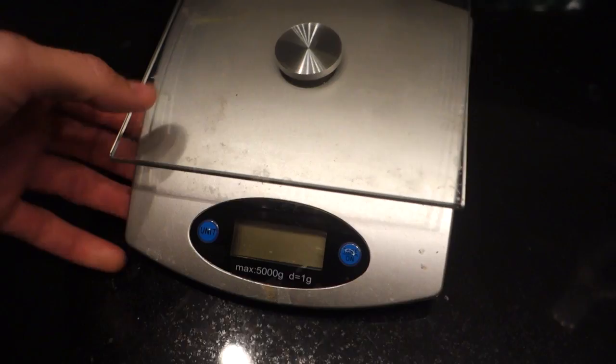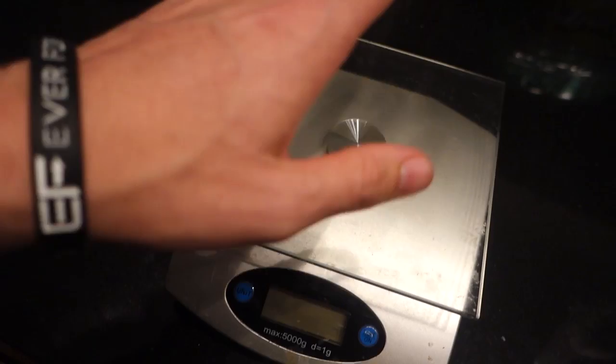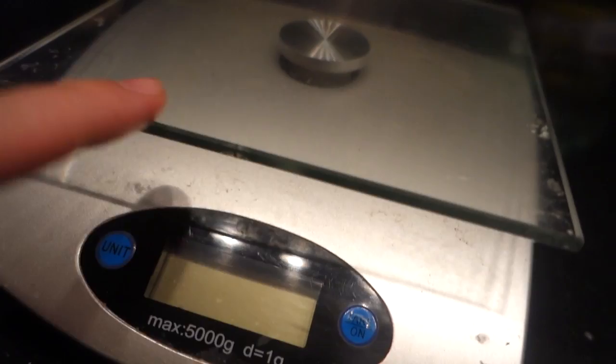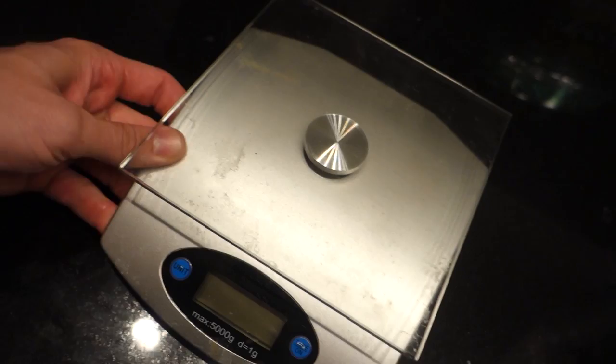Some of y'all have asked what scale I have. It's a Walmart Mainstays brand — it was like 20 dollars. I've had it for at least three or four years and it has never failed me. I've changed the batteries maybe twice. I like that it has a little lip so I can set a plate on it and still see the numbers. It has bad reviews on Amazon but I've never had an issue with it.